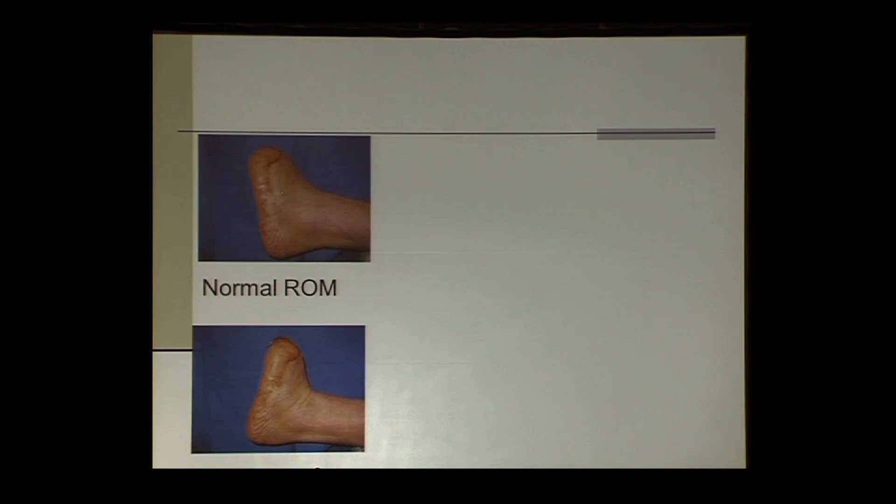Here's a typical transmetatarsal amputation where we're assessing ankle range of motion. If the patient has at least 10 degrees of range of motion, we are probably safe. But if the patient has zero or very limited range of motion, we can expect ulceration at the distal aspect of the transmetatarsal. If the patient retains toes, we can expect ulceration underneath the metatarsal heads or the toes.